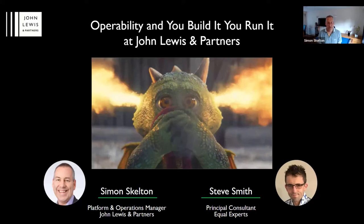And I'm Steve Smith. I'm a Principal Consultant at Equal Experts. I've worked with them and for them for seven years, and I recently spent two and a half years working with Simon at John Lewis on You Build It, You Run It, continuous delivery, operability and a whole bunch of other good stuff. I used to be an organizer of London CD when it first started, so it's great to come back. Thanks to Daniel and Nirvana for inviting us, really appreciate it.